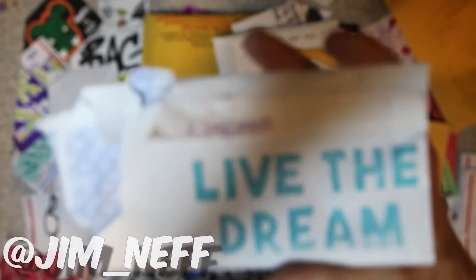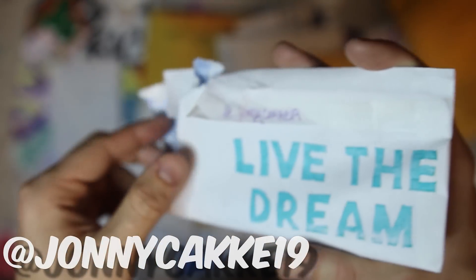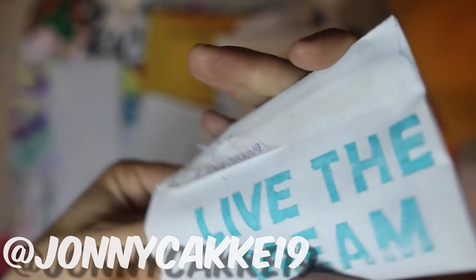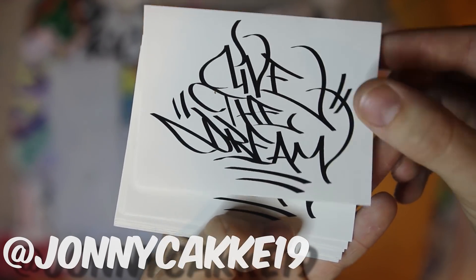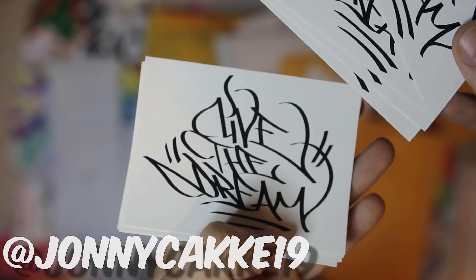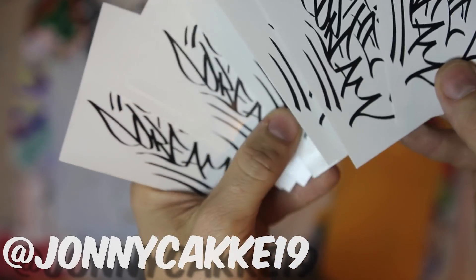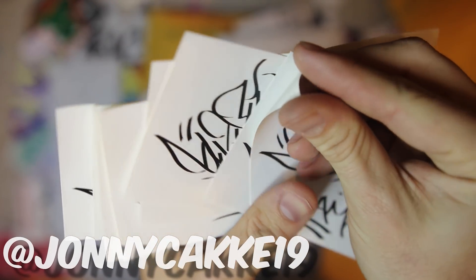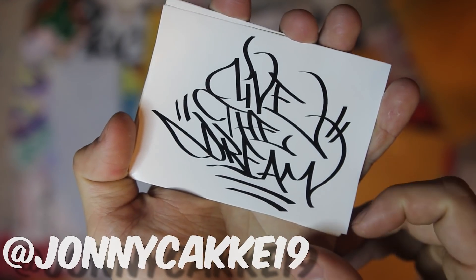Big thank you to Neff for sending that over. As always, you'll find everybody's Instagrams in the description of the video — you can just click over there and give them a follow if you want. Next up we've got Johnny Cake with Live the Dream. We've got these Live the Dream tags, nice final stickers — a bunch of printouts of the same image with a sweet tag on there. Definitely a 3x4 style size. These will go out very nicely in some other packs — a tight pack from Live the Dream.